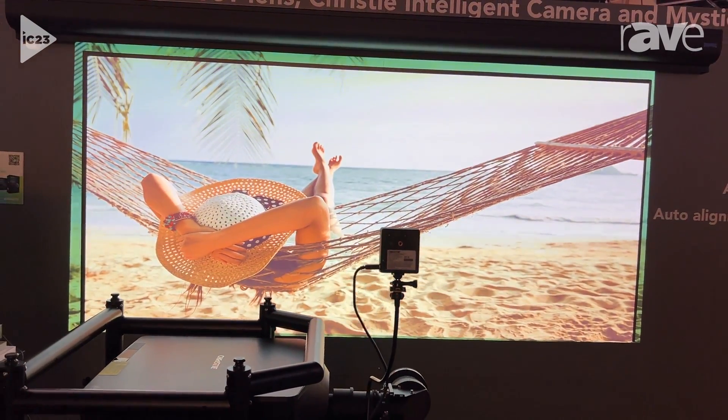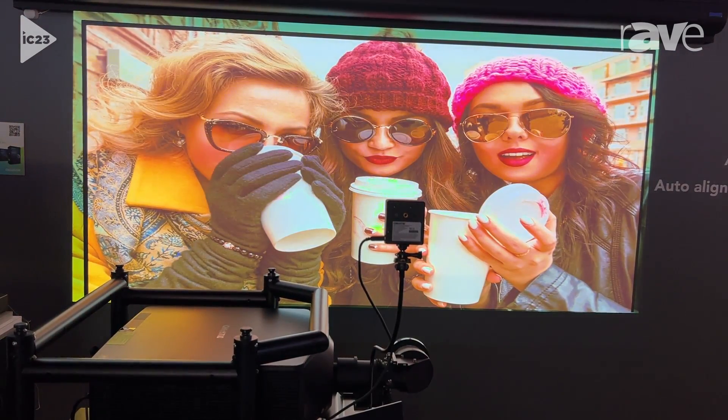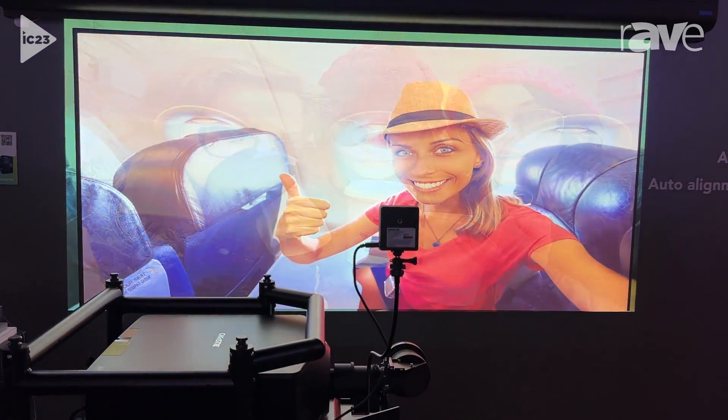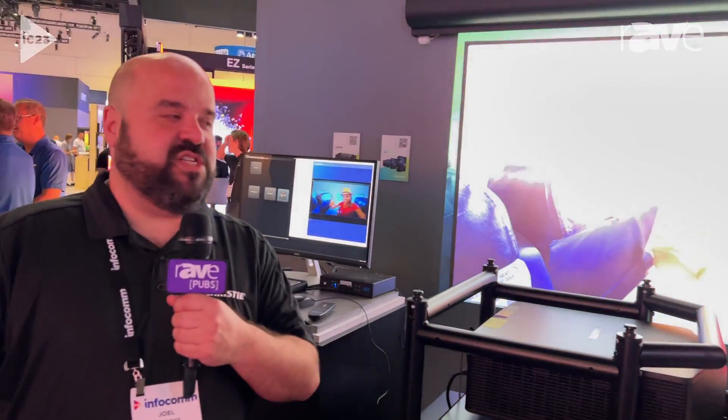The camera is also capable of doing things like autofocus, and it can work with the Mystique light product to allow you to do simple alignment of multiple projectors — up to three projectors can be aligned. For more information on the CIC camera, please visit the Christie Digital website at ChristieDigital.com.